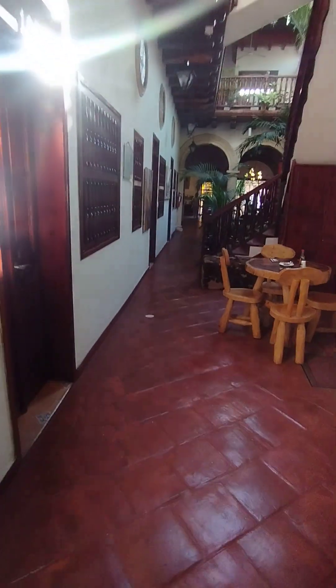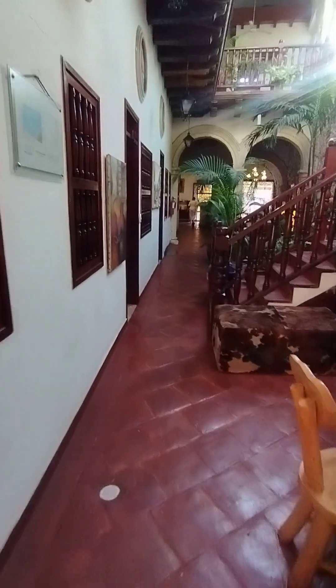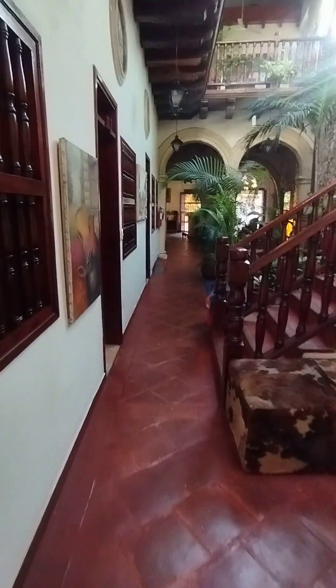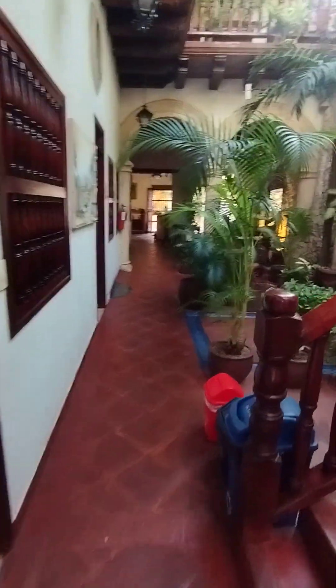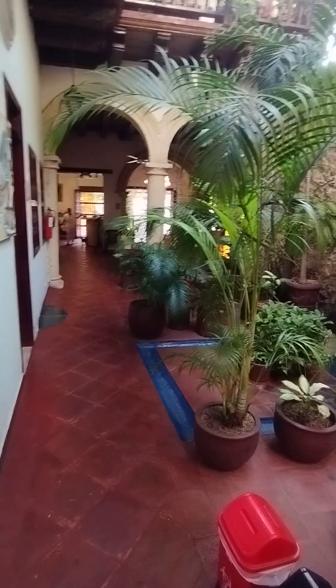If you go straight down, there's the reception and the entrance. They kind of lock it up at night so nobody can come in, and they let you in and out. There's a little fountain right here. This used to be a villa that belonged to a single family.